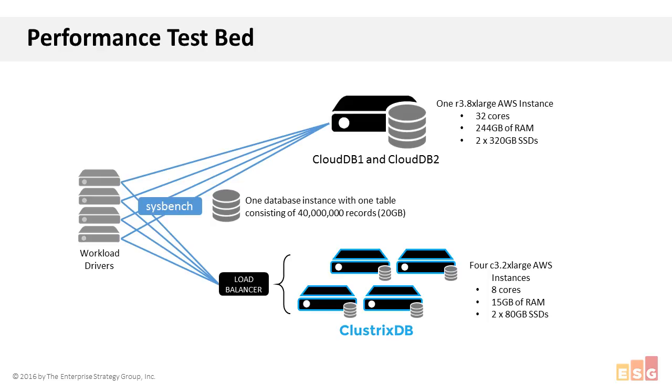Looking at cost — all pricing available through AWS — the R3 8XL server costs $2.66 per hour. The C3 2XLs cost $0.42 per hour each, so the ClustrixDB four-node cluster costs $1.68 per hour — a 37% savings. The other difference is ClustrixDB requires a load rebalancer to distribute incoming requests across all nodes in the cluster. Every node in the ClustrixDB cluster can handle both reads and writes, eliminating the need to ever scale up read nodes. The database instance used in each test consisted of one table with 40 million records consuming 20 gigabytes of SSD storage.